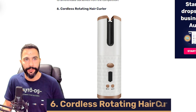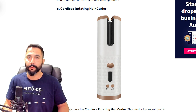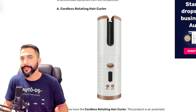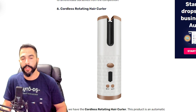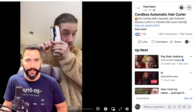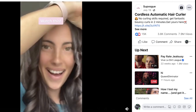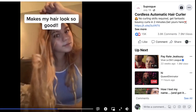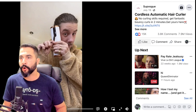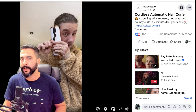Product number six is a cordless rotating hair curler. For people with straight hair who want curls, this is their solution. It's being sold at almost $41, sourced at $23, with a potential profit of about $17–$18 per sale. The seller's Facebook ad features a video showing both men and women using the curler — a smart inclusive approach. The ad copy reads: 'Cordless automatic hair curler. No curling skills required. Get fantastic bouncy curls in two minutes.'